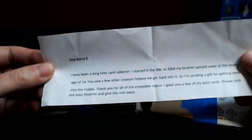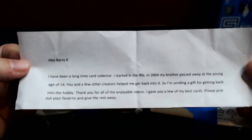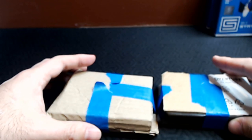Bernard has been a long-time collector, started in the '90s like many of us. In 2004 his brother passed away at a young age of 14. So sorry to hear that. He writes: 'You and a few other creators helped me get back into the hobby, so I'm sending a gift. Thanks for all your enjoyable videos. I gave you a few of my best cards — please pick out your favorite and give the rest away.' We will surely find good homes for these cards. I'm really happy to hear that the hobby has brought you joy.